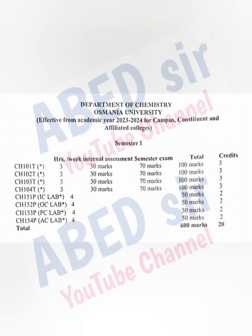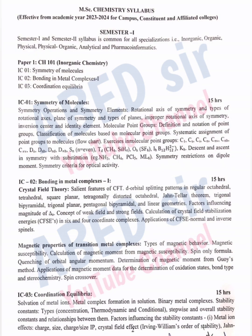On screen you can see each subject's syllabus unit-wise. There are a total of 5 units in each subject. In the semester exam, I am expecting one short question and two long questions from each unit.